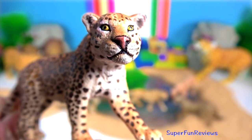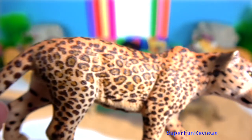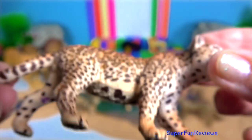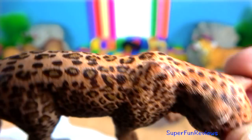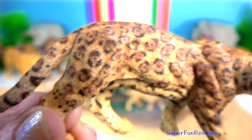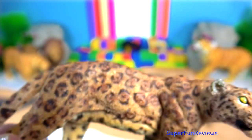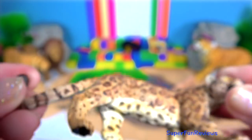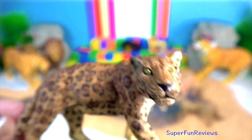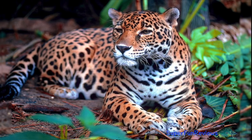The jaguar. The best place to see them is in the Pantanal in Brazil. Jaguars have incredibly powerful jaws, strong enough to pierce a skull and crack a sea turtle shell. It employs an unusual killing method with mammals — it bites directly through the skull of the prey between the ears to deliver a fatal blow to the brain. As a keystone species, it plays an important role in stabilising ecosystems and regulating prey populations.